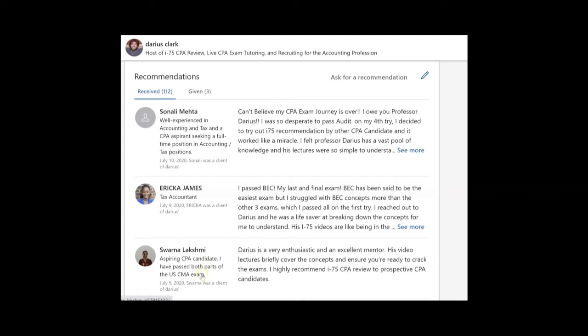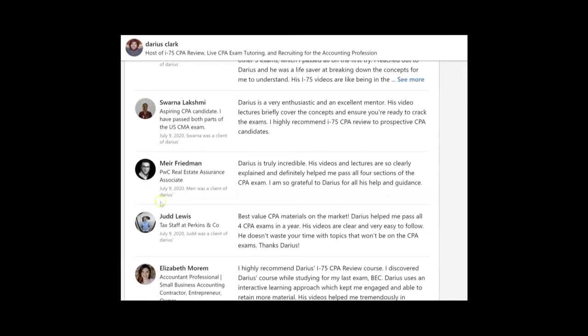Here are three I received just this week in July 2020. One says: 'Darius is a very enthusiastic and excellent mentor. His video lectures briefly cover the topics and ensure you're ready to crack the exams. I highly recommend I-75 CPA Review to prospective CPA candidates.' Another says: 'Darius is truly incredible. His videos and lectures are so clearly explained and definitely helped me pass all four sections of the CPA exam. So grateful to Darius for all his help and guidance.'